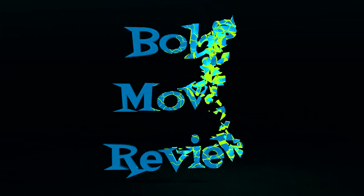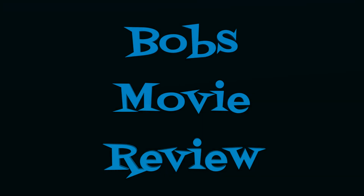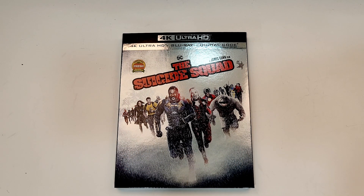Hello movie lovers, Bob for Bob's Movie Review here and today I'm bringing my unboxing of The Suicide Squad on 4K. This one will be available for purchase October 26, 2021 and was sent to me for review by Warner Brothers.